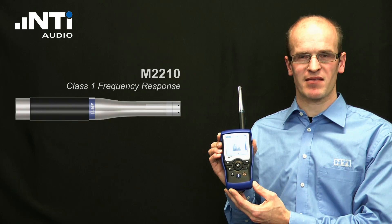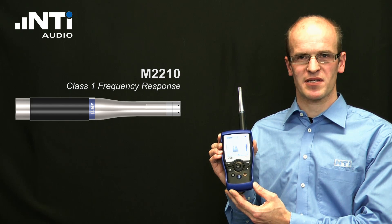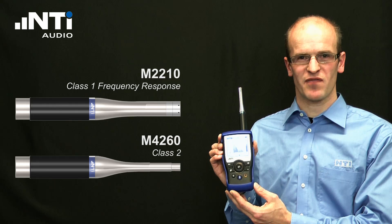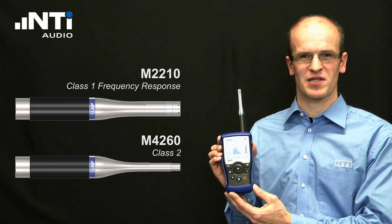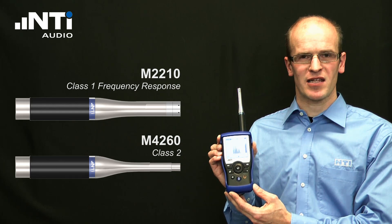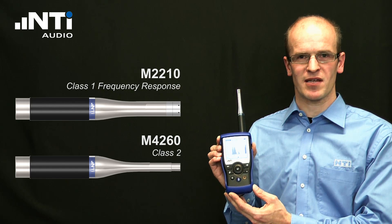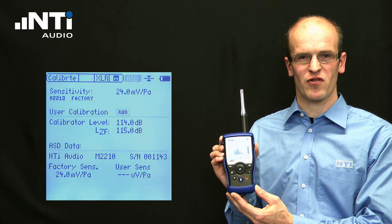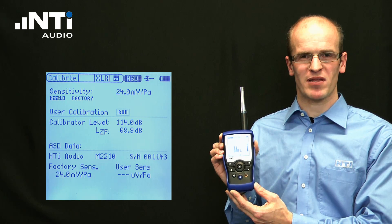For the acoustic measurements, two microphones are available. The M2210 offers a Class 1 frequency response and the M4260 meets the Class 2 specifications. Both microphones include an electronic datasheet containing the serial number and the individual sensitivity. The XL2 provides 48V phantom power for the microphones and automatically reads the electronic datasheet of the M4260 and M2210.